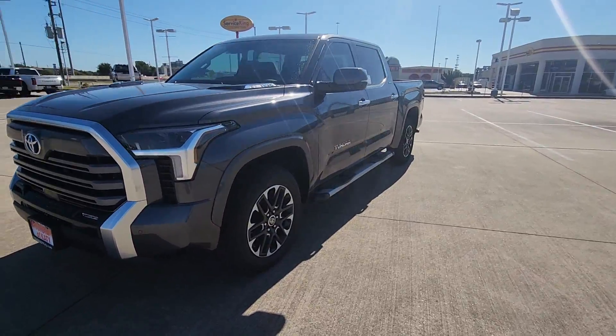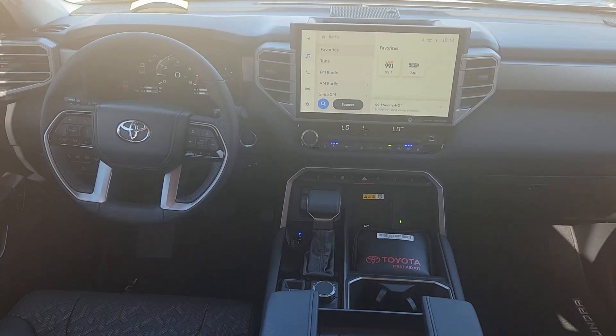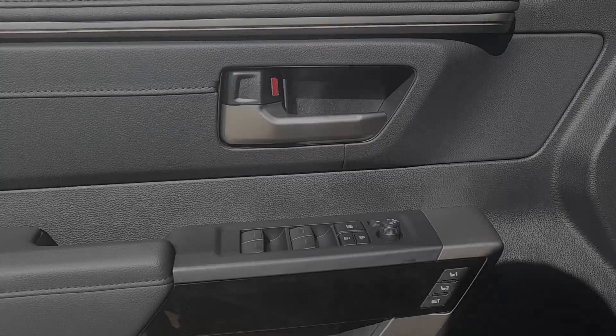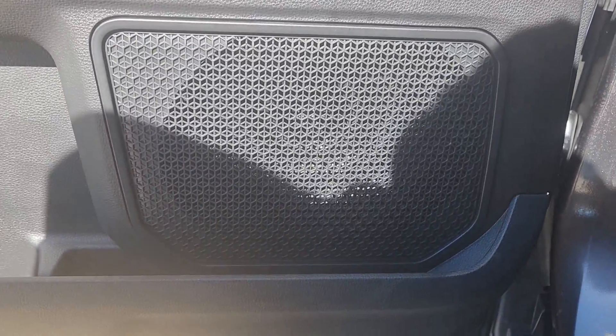These are just some of the great options this vehicle comes with: heated steering wheel, heated and/or cooled front seats, Apple CarPlay and/or Android Auto, heated driver's seat, keyless entry, navigation system, heated mirrors, fog lamps, satellite radio, and backup camera.